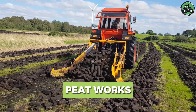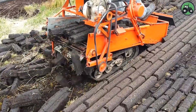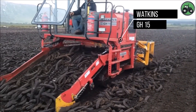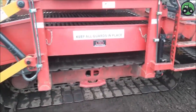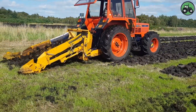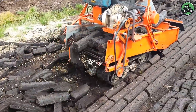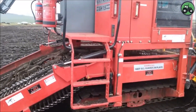Peat works, often employing equipment like the Watkins GH-15, involve the careful extraction of peat, a unique resource mainly found in wetlands and bogs. This versatile material finds applications in horticulture and energy production, among others. The Watkins GH-15 excels at extracting peat efficiently while prioritizing environmental considerations. It plays a crucial role in sustainable land management, ensuring the responsible utilization of this valuable resource. This intriguing process highlights the delicate balance between industry and ecology, where the Watkins GH-15 excels.